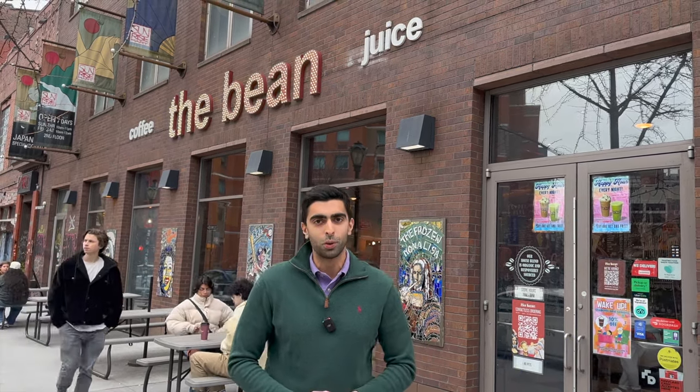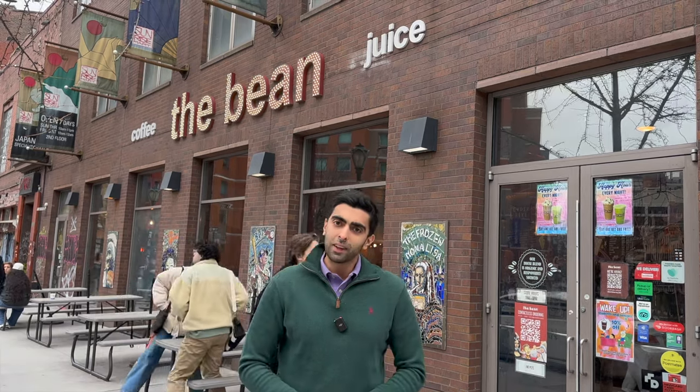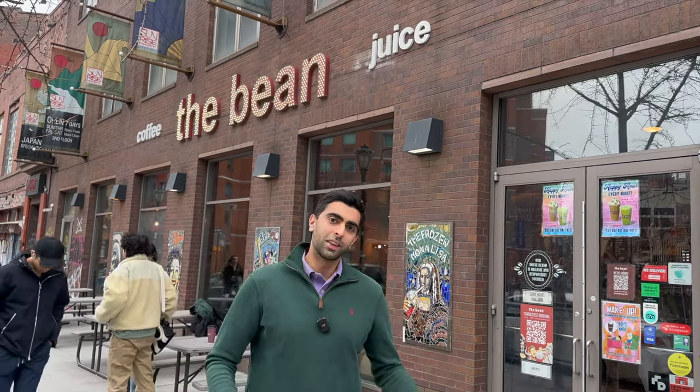We're at The Bean in Astor Place. It's known to be a very popular coffee shop among students and it's known to have a very artsy and modern interior. So let's take a look.